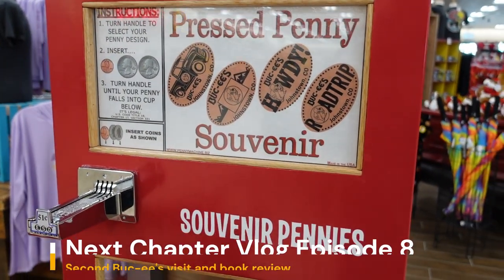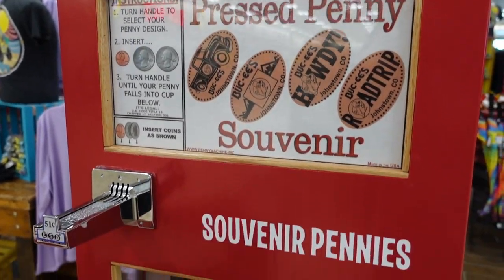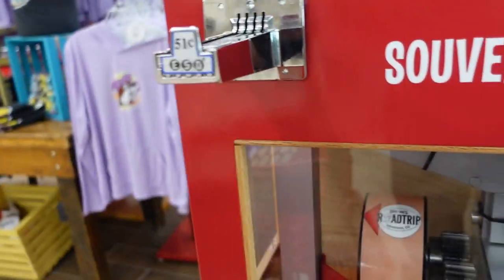My daughter wanted some pressed pennies, so we're going to do these. It's a cranker, so I'll be here for several minutes.